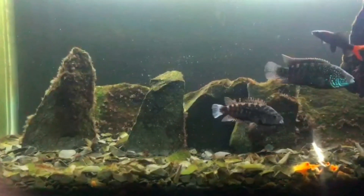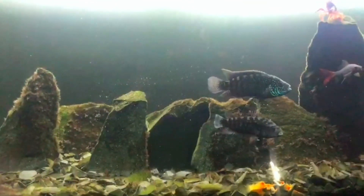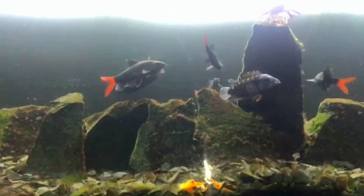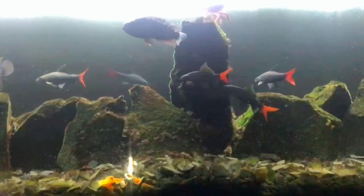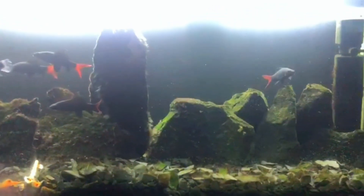I want to tell you a story about a white angel. One day my father put in a white and black angelfish, but it didn't survive for long. It got defeated since all the others attacked the poor fish.